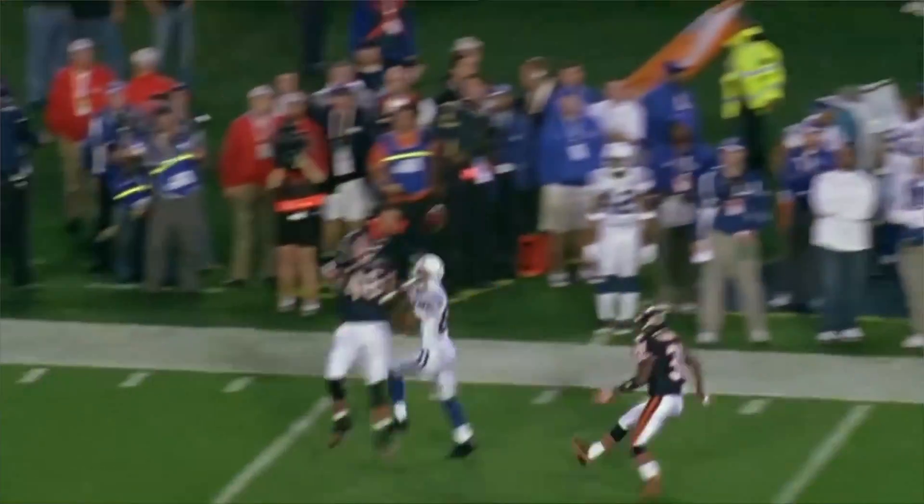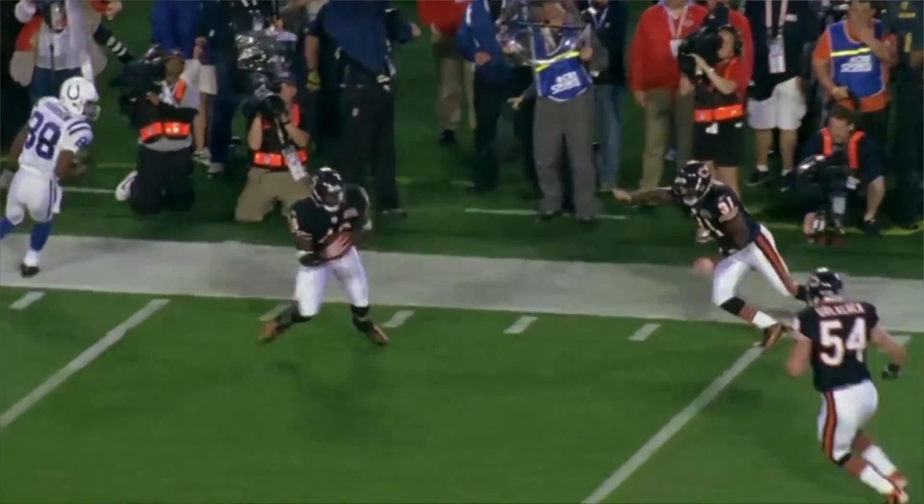During the Super Bowl, I saw a tweet by another game developer that said, 'Why do they call it the Super Bowl if it's not even super? They need things like multi-shot and power-ups.' And I said, that's hilarious — I'm going to make that game.